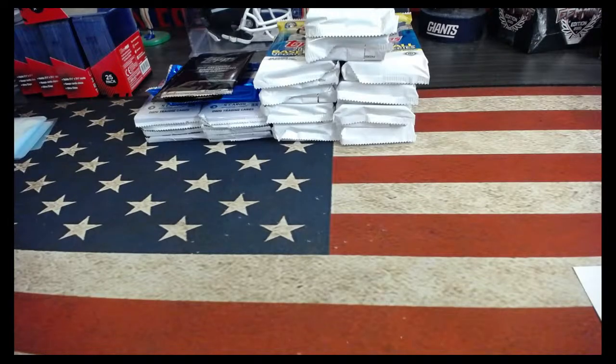I had appointments yesterday and a game today, so I didn't ship. Normally I ship on Wednesday or Thursday. If you're a little behind, I'm going to ship everything tomorrow. If you weren't shipped on Monday, you will be shipped tomorrow — everything goes out tomorrow. Just a heads up.